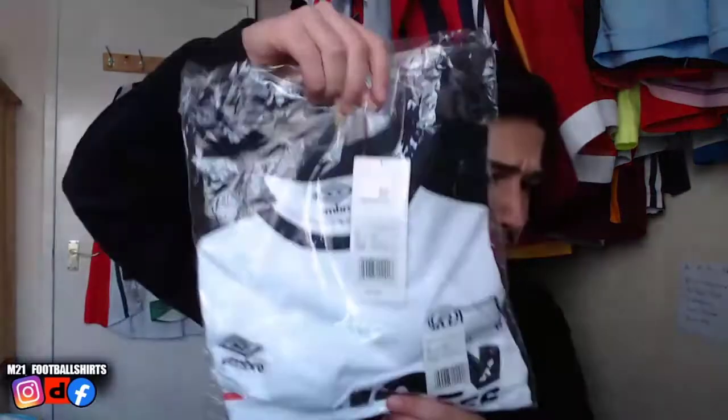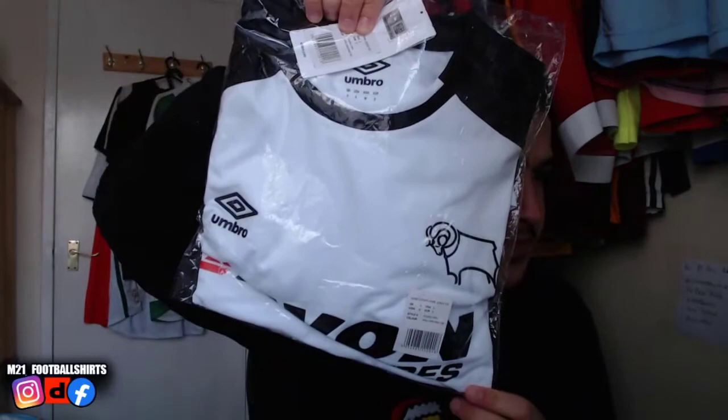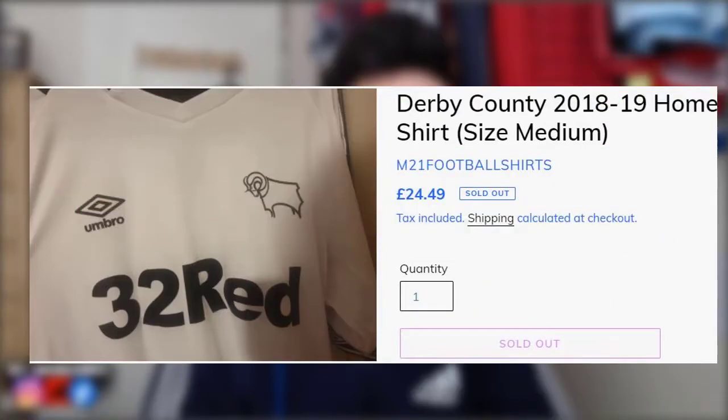First one — brand new with tags. Behold, Derby County. Simple shirt — I forgot what year it was, but it's a beautiful shirt. We're going to do a bit of research after listing it up. Size small, and we'll be listing it up very, very soon, so make sure to be on the lookout for that.